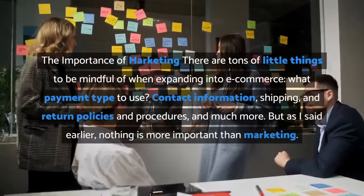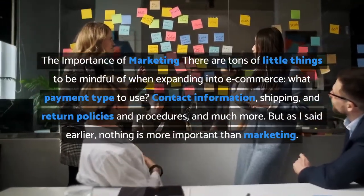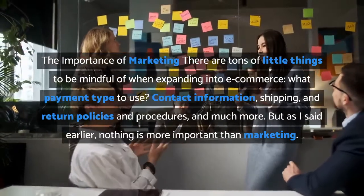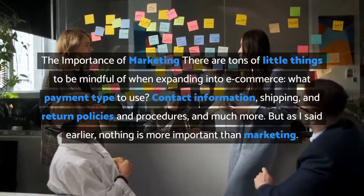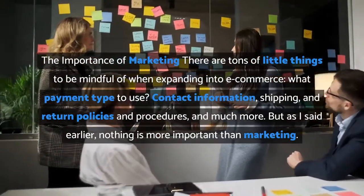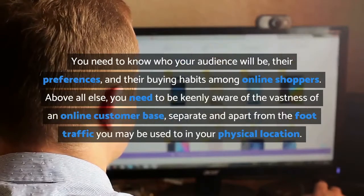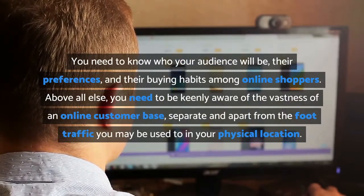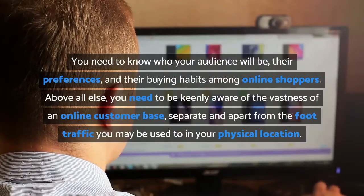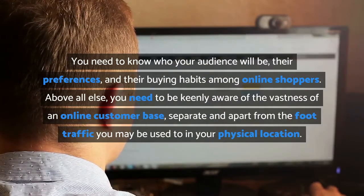The importance of marketing: there are tons of little things to be mindful of when expanding into e-commerce — what payment type to use, contact information, shipping and return policies, and much more. But nothing is more important than marketing. You need to know who your audience will be, their preferences, and their buying habits among online shoppers.